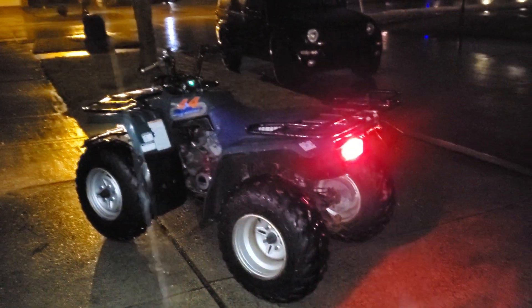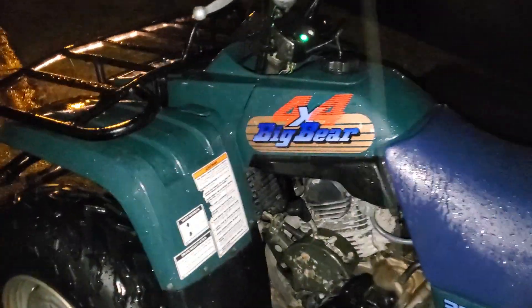Well, here it is. This is our newest purchase, the Big Bear. Alex says it's a 96. We got it from some farm boy up in Goodrich, Michigan, just a little south of Flint — Goodrich or Godrich or something like that.